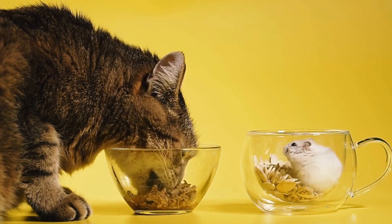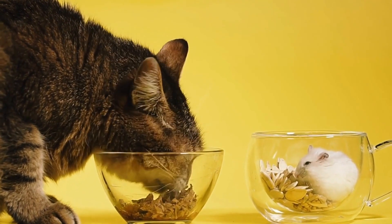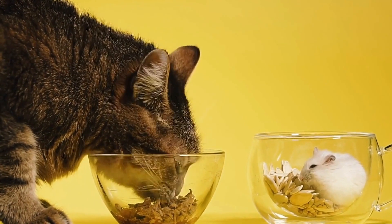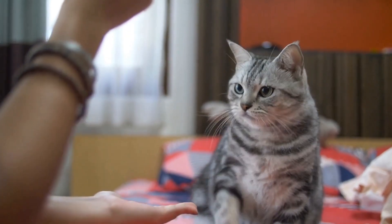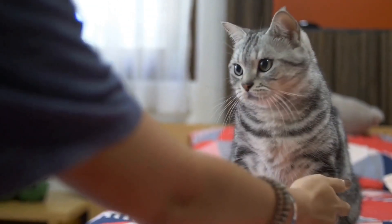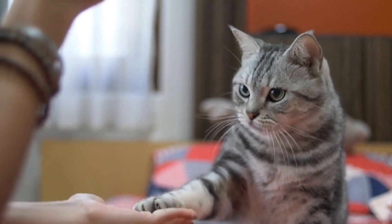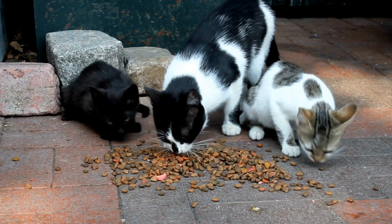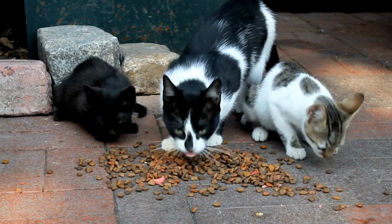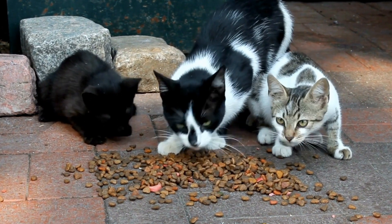The bond between cats and pinwheels extends even further, with many owners incorporating these toys into their feline companion's playtime. Pinwheels can be attached to scratching posts, placed in designated play areas, or even used as interactive toys during bonding sessions. This not only adds a new dimension to the cat's playtime, but also reinforces the human-cat bond as owners actively participate in their pet's enjoyment.